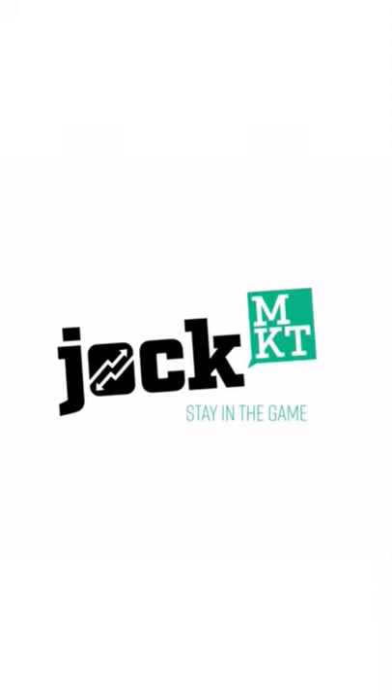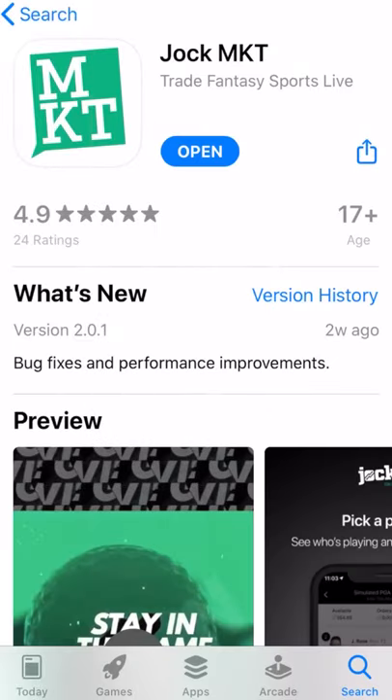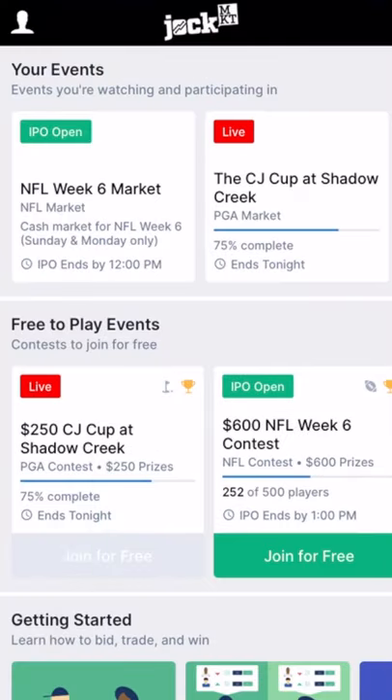Welcome to Jock Market, the revolutionary daily fantasy platform that turns sports into a stock market. Today we'll show you how to participate in the cash market where you can buy and sell virtual shares of NFL players in real time for real money.